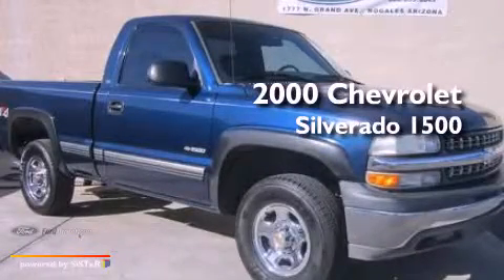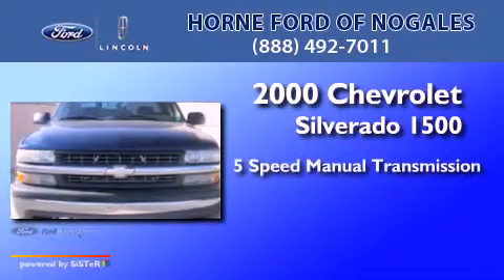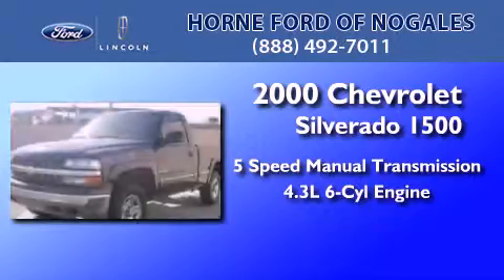This is a 2000 Chevrolet Silverado 1500. This truck has a 5-speed manual transmission and a 4.3-liter V6.